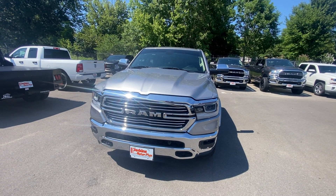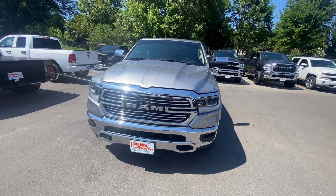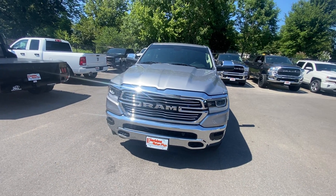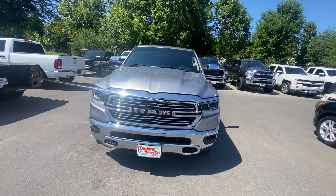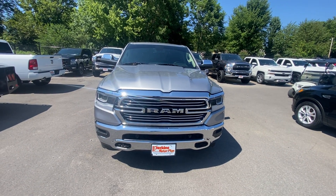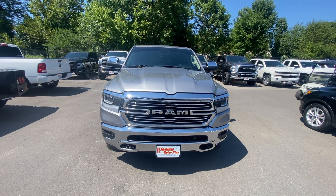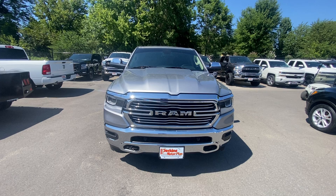Hey guys, this is Noah with Perkins Motorplex in Mayfield, Kentucky, here at their 2019 Ram 1500 Laramie. In this video, I just want to take you around the exterior and interior of the vehicle and show you the ins and outs of it. Act as if you were standing here with me, and I'm going to be as transparent and honest as possible.